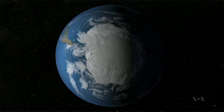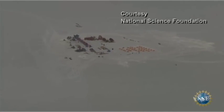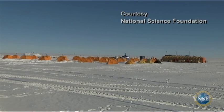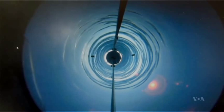Antarctica is the driest, coldest, and windiest place on the planet. Northern Illinois University professors Reed Scherer and Ross Powell just wrapped up their second National Science Foundation-sponsored expedition there. During their first season, they studied a subglacial lake.